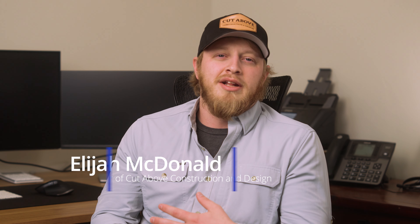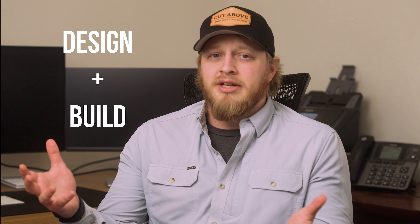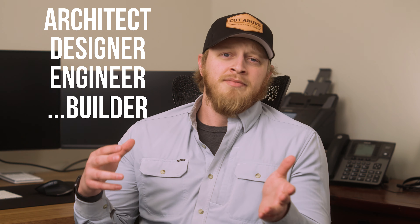As a design-build company, we get asked the question a lot: what is design-build? Design-build is a method of home remodeling or custom home building that combines the aspects of design and the actual build under one single company. Traditionally, in a larger home remodel, the client would go out and hire an architect, a designer, and an engineer all separately, and then bring in the builder later.